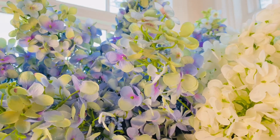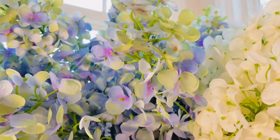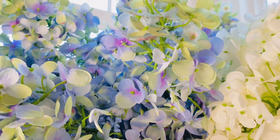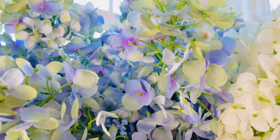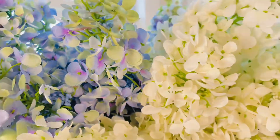Here you see this purpley blue that is so gorgeous — look how unbelievably detailed that is. The tiny blossoms, the larger blossoms, the layered petals, the purples, the blues, the pinks, the greens.